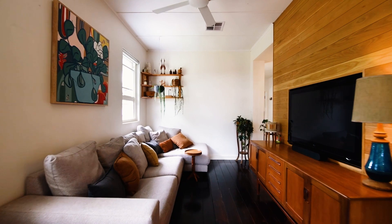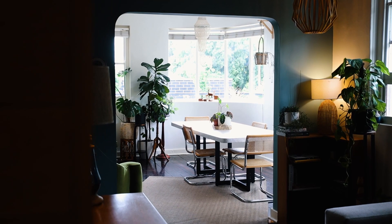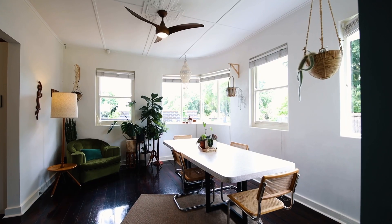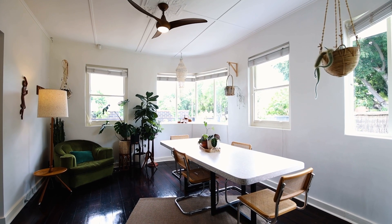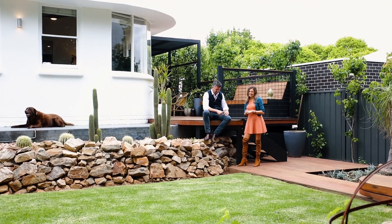If you have a passion for mid-century architecture but still want a home that has been sympathetically and stylishly updated throughout, so all you need to do is move in and enjoy, this is a family home you won't want to miss. Let's take a look.